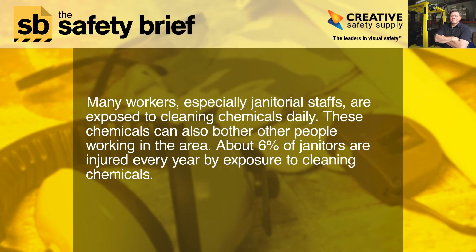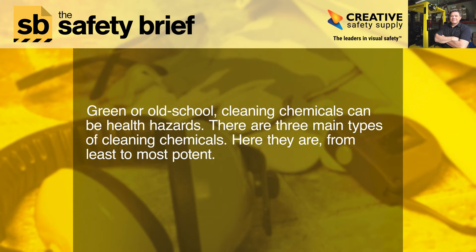You should see a big difference in the potential health risks. Many workers, especially janitorial staffs, are exposed to cleaning chemicals daily. These chemicals can also bother other people working in the area. About six percent of janitors are injured every year by exposure to cleaning chemicals. Green or old school, cleaning chemicals can be health hazards.